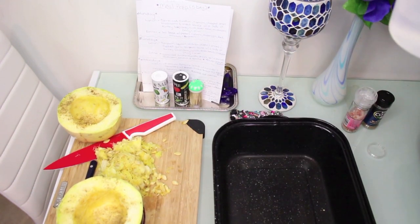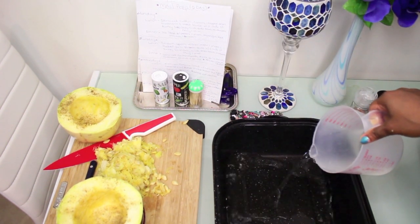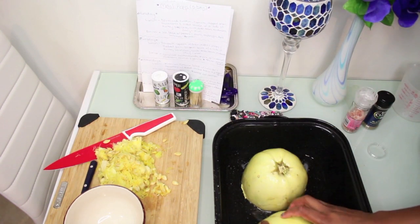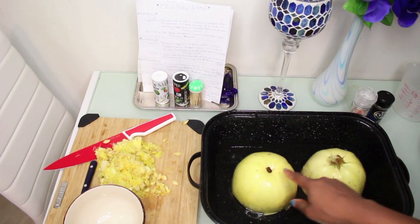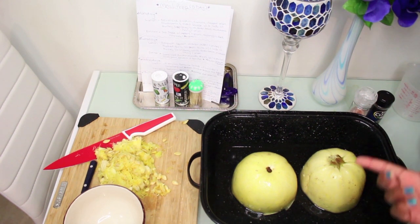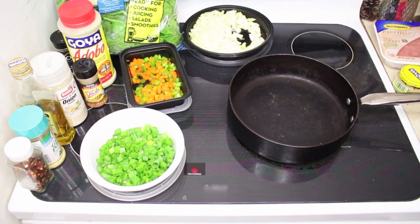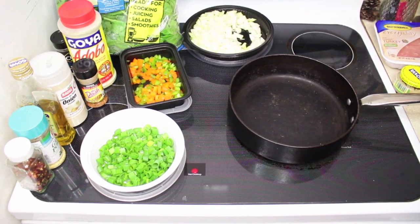I'm going to pour a little more than half a cup of water into the pan, place the squash halves face-down, and put them in the oven for 35 minutes. While they're roasting, I'm getting started on the ground turkey. My pot looks rough — I cannot wait to get a new wok — but I'm turning it on to get it nice and hot before adding some oil.